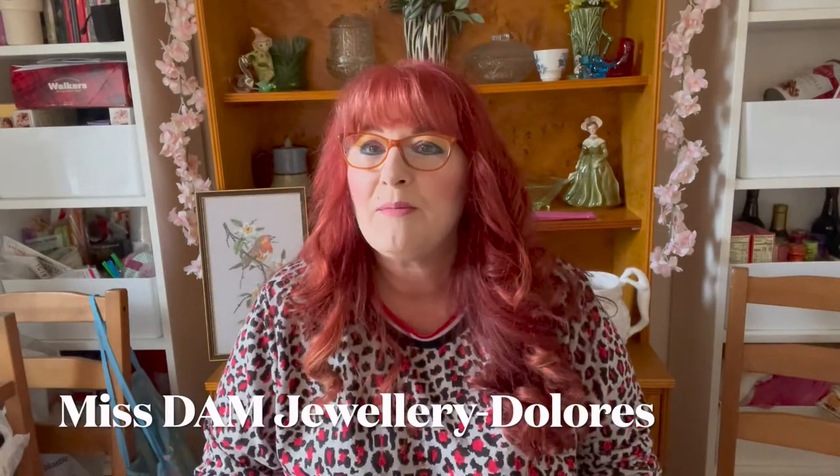Hi, welcome back to my channel, Miss Dam Jewelry. I'm Dolores and today I have another small haul — it's the continuation of all the hauls prior. This is the last little bit of stuff that I had shopped here, there, and everywhere over a period of time. Let's get into it.